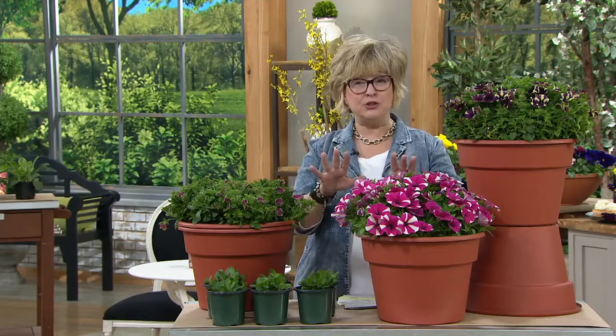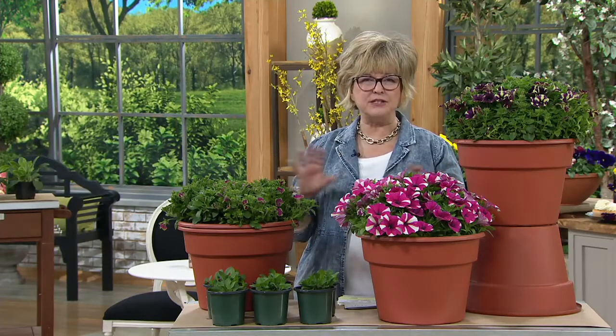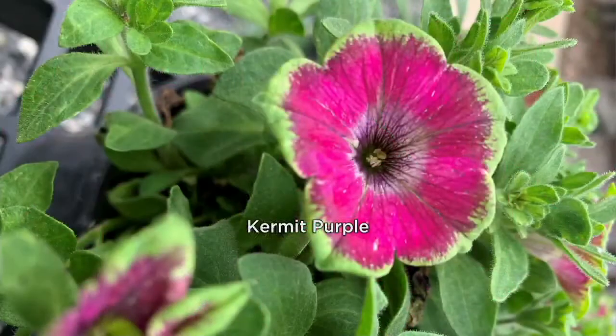We went through the whole lineup of the show — there's a lot of cool new things coming up, but this is a returning favorite we showed earlier in the season. I've been trying to explain why these petunias are more special than what you'd find at retail. The Crazy Tunias are really fantastic — the colors, the flowers, and the striping in the flowers comes from classic breeding that makes them so unique.